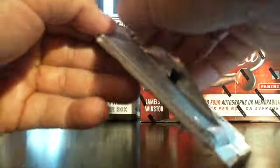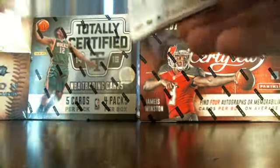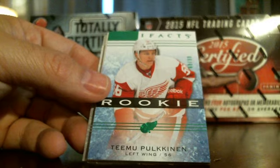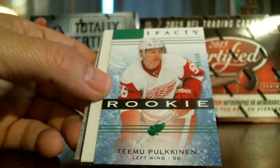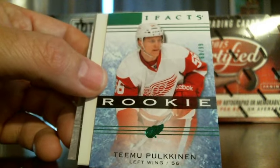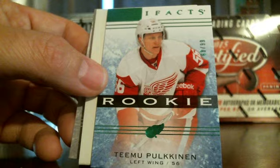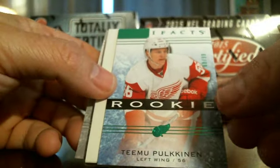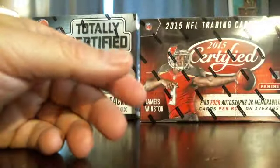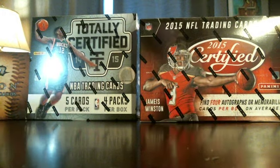Last pack — let's see what we can get here, hopefully something good. There's another rookie — Emerald card, Timo Pulkkinen, 68 out of 99, nice rookie card low number for Detroit. Nice looking card.